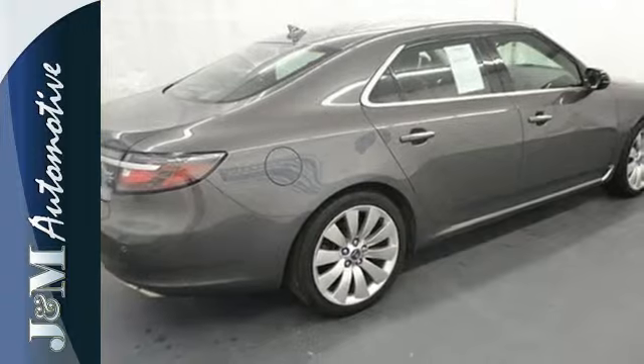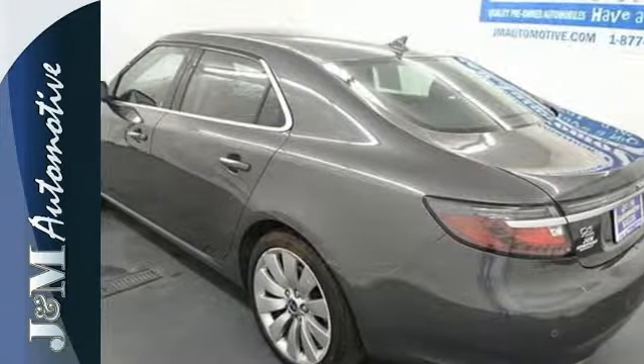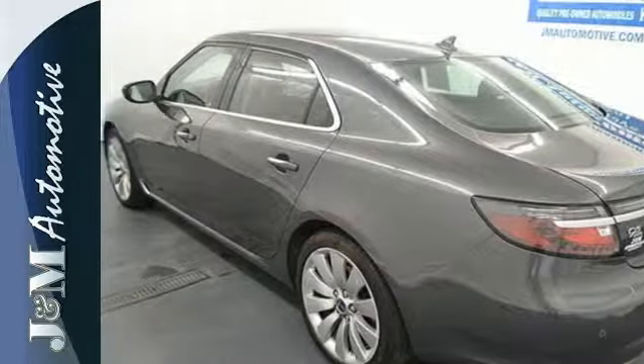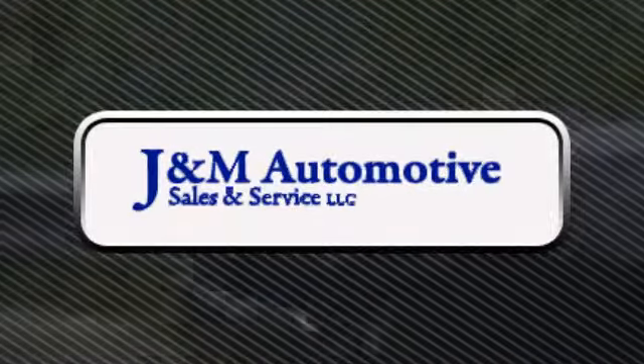It will go head to head with any other European luxury vehicle and will come out the victor. Come in for a test drive today. You'll see a difference at J&M Auto Sales. Call or stop in today.